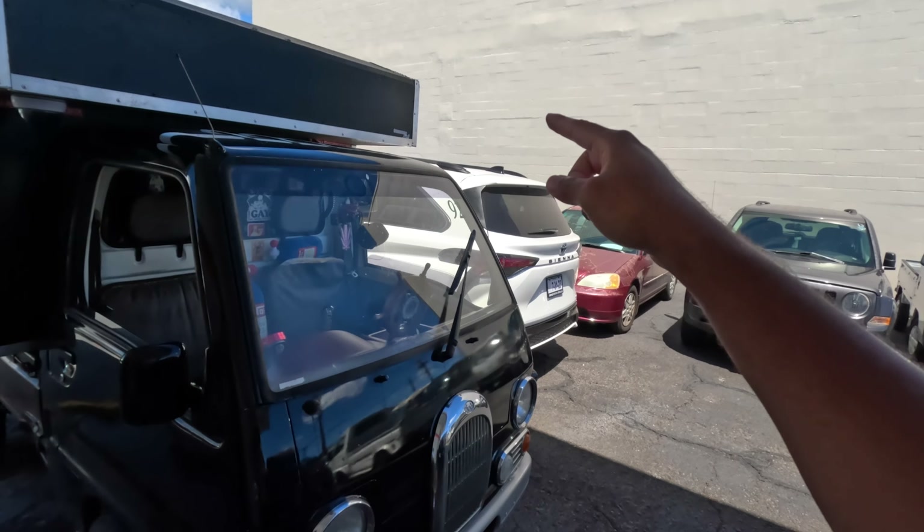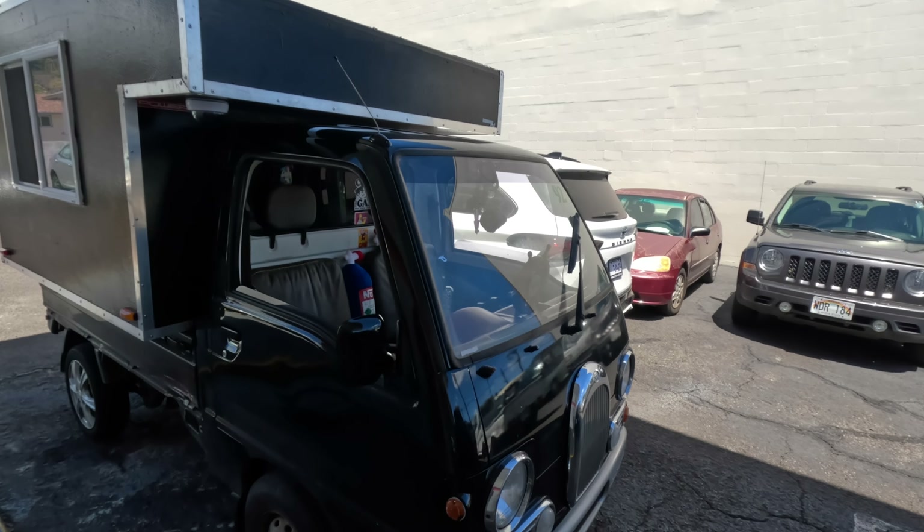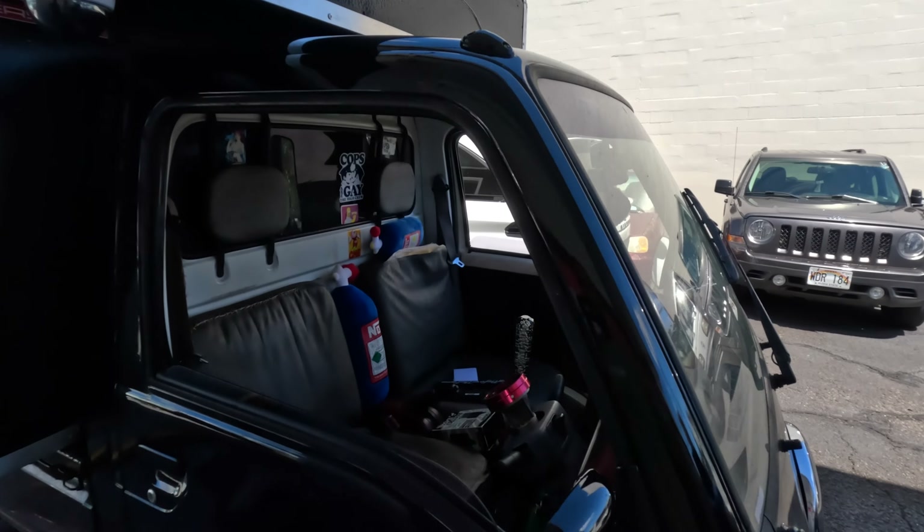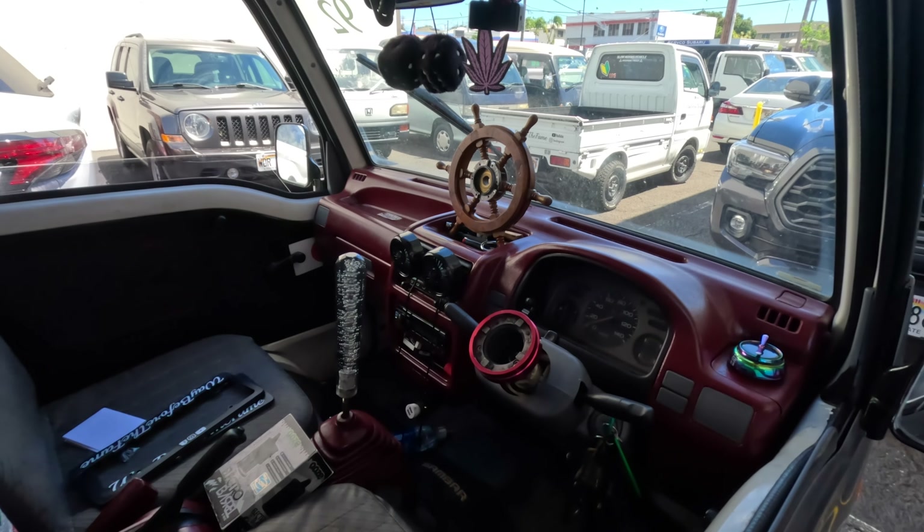So it's a '92 Subaru Sambar Classic. Five-speed, no amenities, no AC, no power steering, no four-wheel drive, none of that. Just the basic, you know.